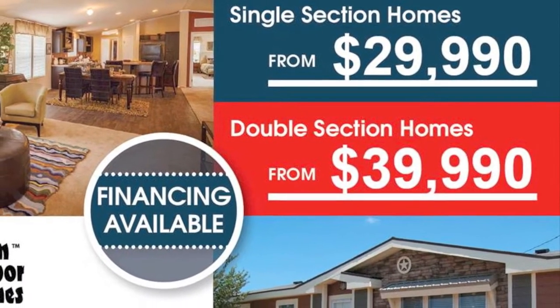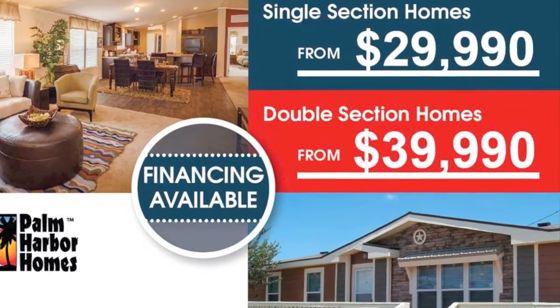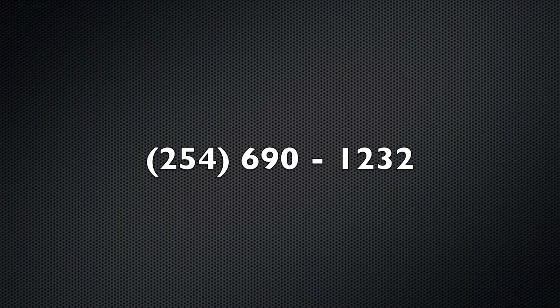Palm Harbor Homes — your home. More home for your money.